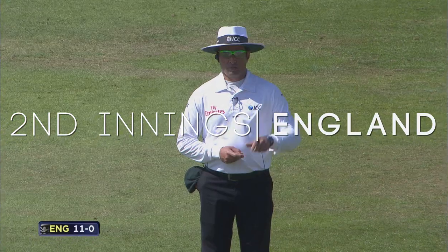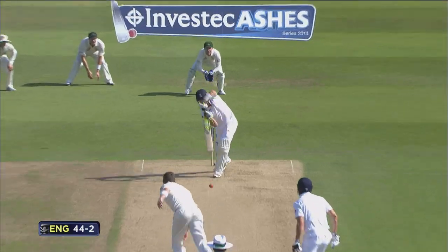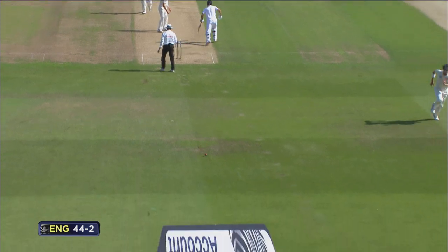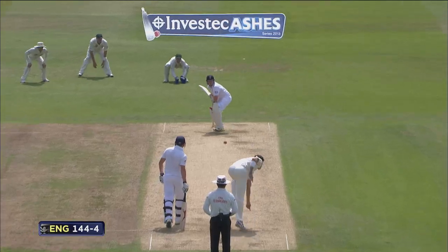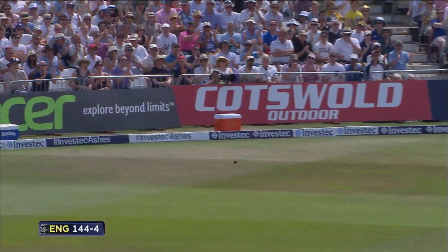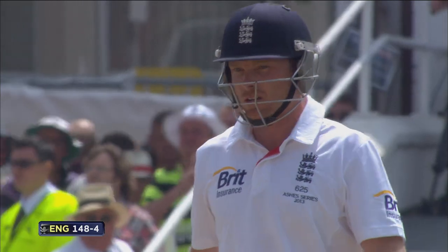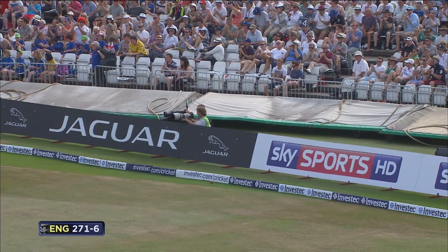Australia asks, Aleem Dar answers. Joe Root strangled down the leg side. Great shot from Peterson — the on-drive. A pull from Peter Siddle. That is a good shot. Bowling slightly wide. What a stroke — Broad has this splendid ability to hit through the line of the ball.